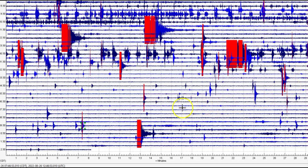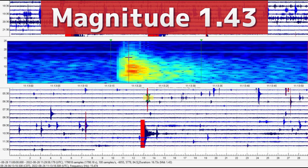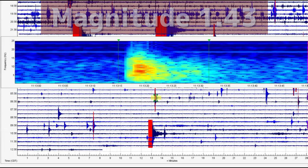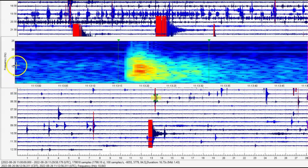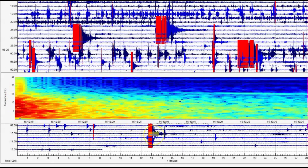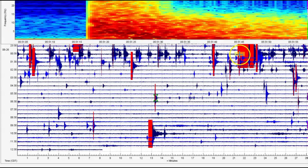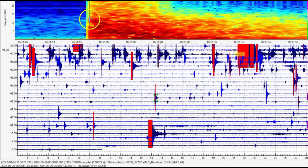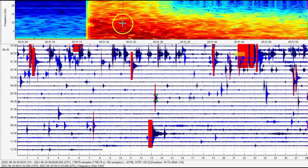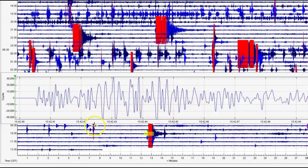The next one marked in red is at 11:13. That one is also not being reported — it comes in as a magnitude 1.43. Notice the frequency: it's between 1 and 10 Hertz, which means harmonic tremors. You look at the Hertz on that one — yeah, 1 to 10 Hertz. Now this one that they're saying is a 3.1 — you can see the majority of the energy is between 1 and 10 Hertz.